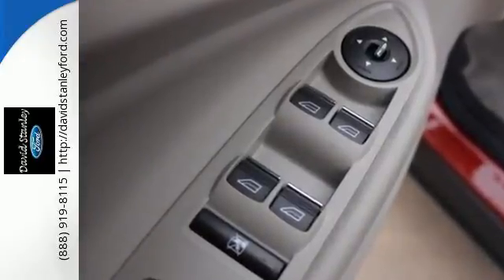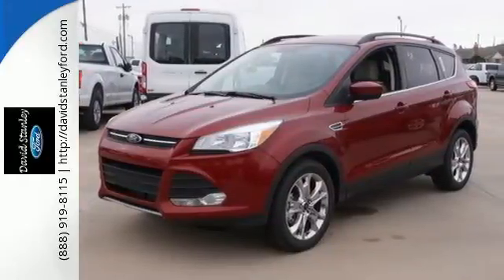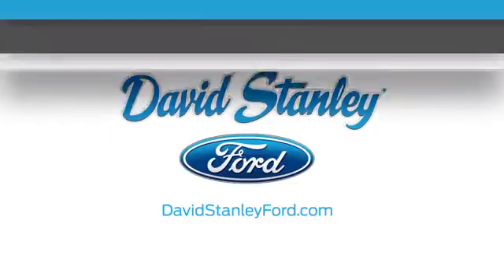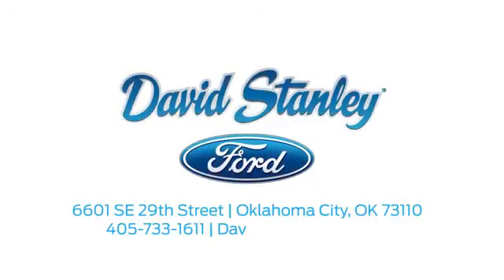Blaze a new trail in this adventurous Escape. Stop by and give it a look. David Stanley Ford proudly serves the Oklahoma City area. Call, click, or stop in today. We're conveniently located at 6601 Southeast 29th Street in Oklahoma City.